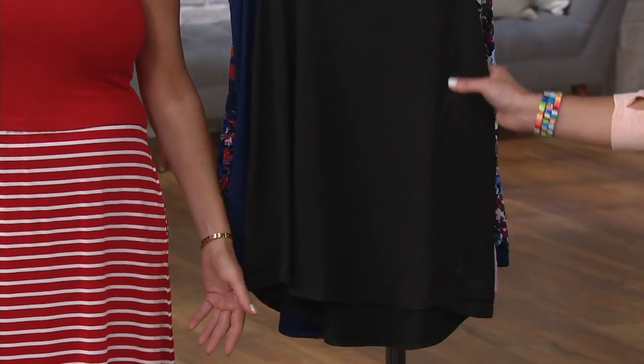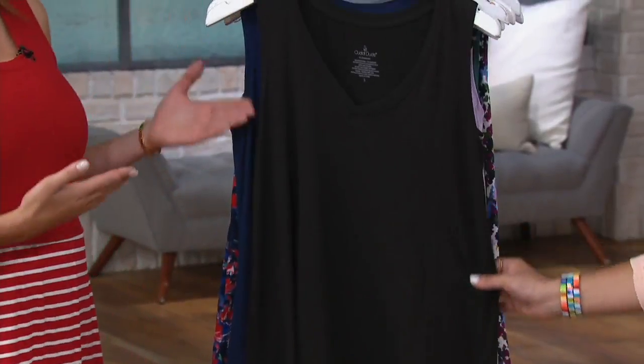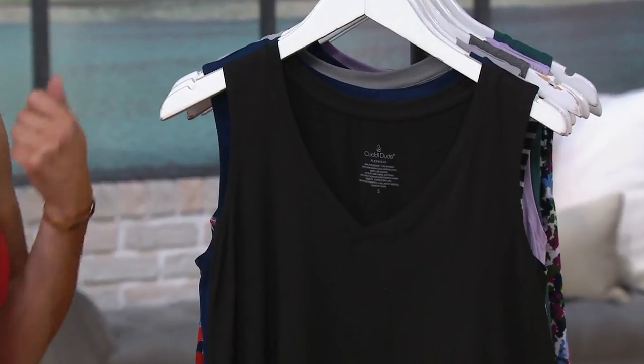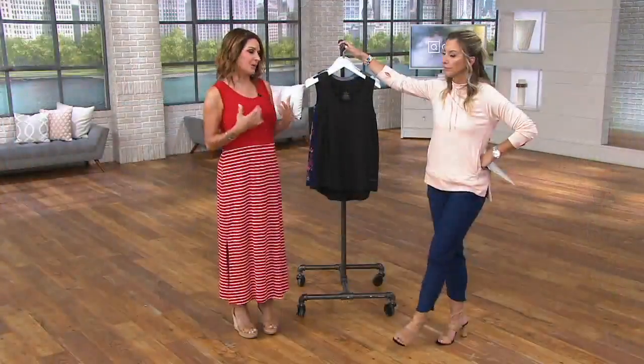You can also layer it up for fall — wear this to work under a blazer. If you work in an office where you need to wear some sort of jacket, this is what you want.